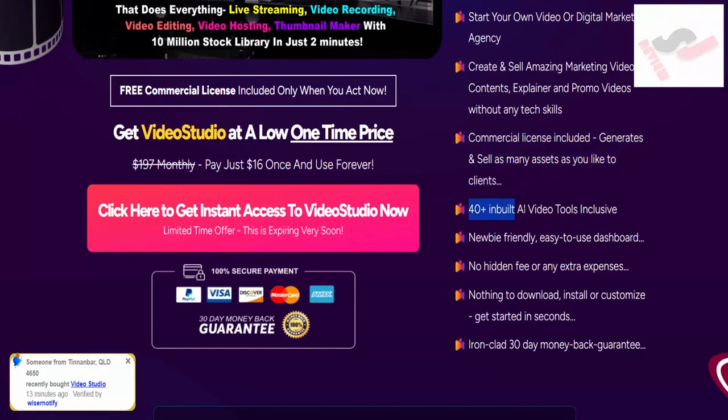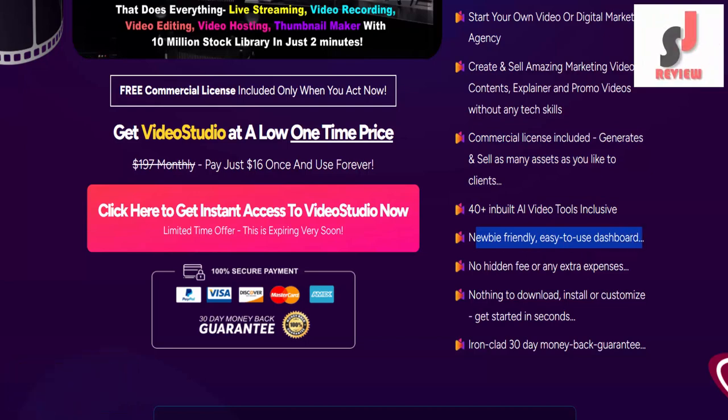40-plus inbuilt AI video tools inclusive. Movie-friendly, easy-to-use dashboard. No hidden fees or any extra expenses. Nothing to download, install, or customize. Get started in seconds.